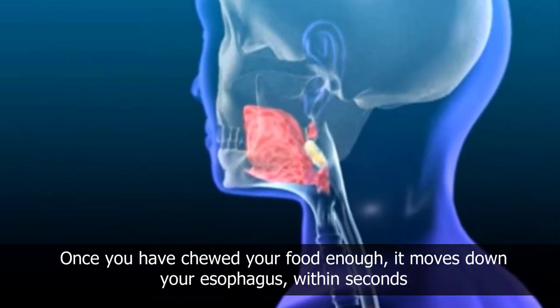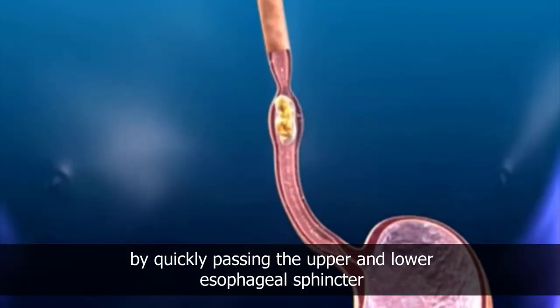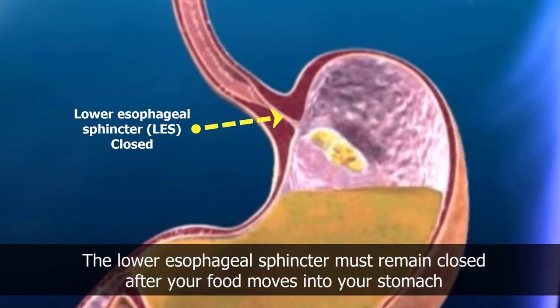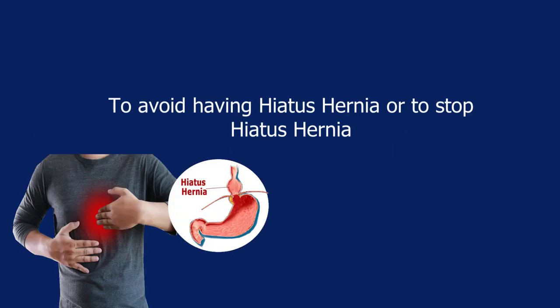Once you have chewed your food enough, it moves down your esophagus within seconds by quickly passing the upper and lower esophageal sphincter. The lower esophageal sphincter must remain closed after your food moves into your stomach. If it does not, then you have a condition called acid reflux, which can eventually lead to hiatus hernia.